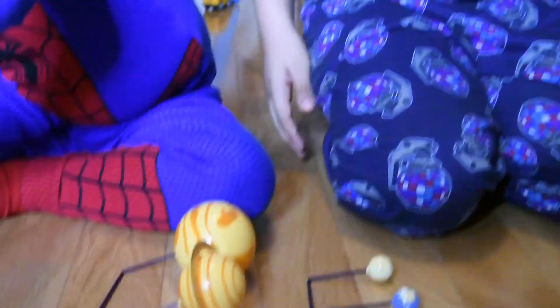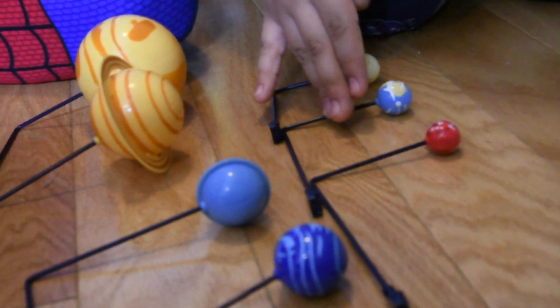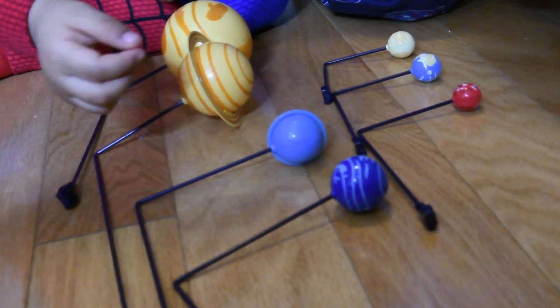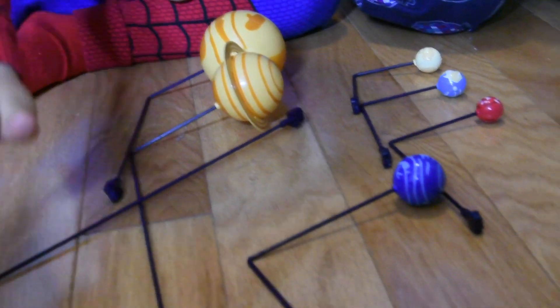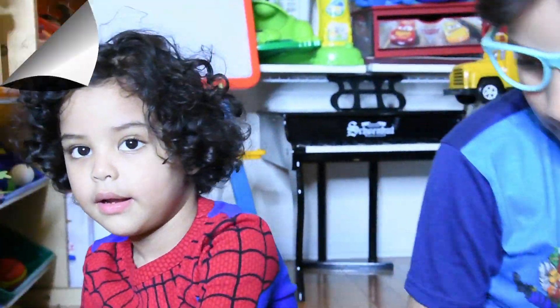We have Mercury, Venus, Earth, Mars, Jupiter, Saturn, Uranus, and Neptune. Those are all the planets we have. Let's go.